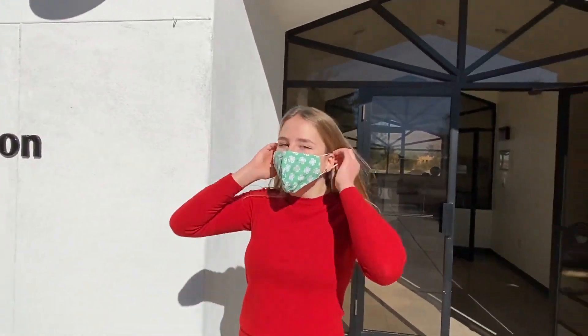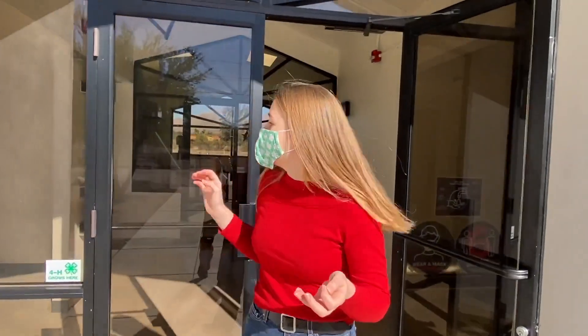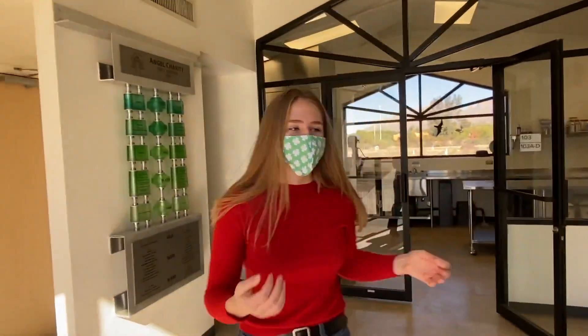Hi, my name is Sadie and I'm a 4-H Healthy Living Ambassador here at the Tucson Village Farm. I'd like to welcome you to the Angel Charity for Children Culinary Education Center. I started here at the farm when I was 12 years old and ever since I have loved working with kids and learning about healthy living.